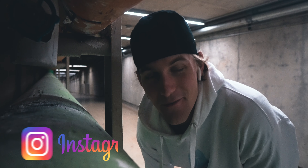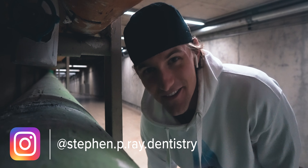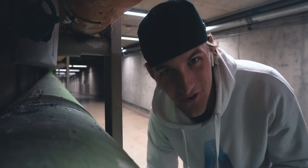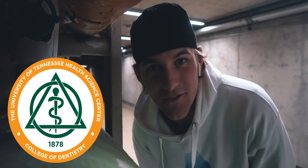Test day, baby. Hey friends, welcome to the video. My name is Steven and I'm a second year dental student. I am down in a place that I've never taken you on the channel before. This is the tunnel, the underground tunnel on the campus at the University of Tennessee Health Science Center.